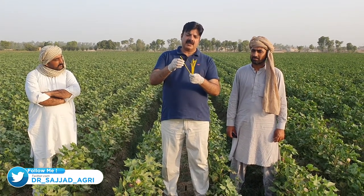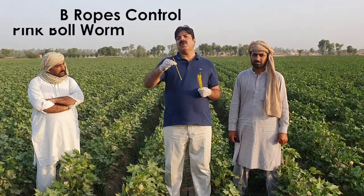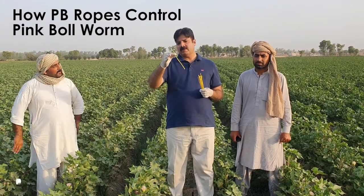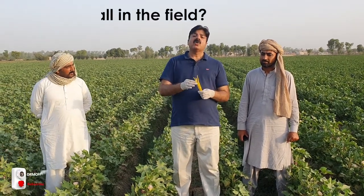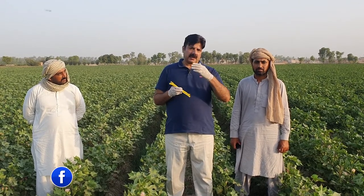These PB ropes are a special structure — they contain a gossip lure, or the female lure, inside. I will explain everything in this video: how this structure called PB ropes functions, on what principle of nature it functions, how it helps in lowering the population of pink bollworm, how to install it in the field, the method of installation, where and when to install, and how long its efficacy lasts.